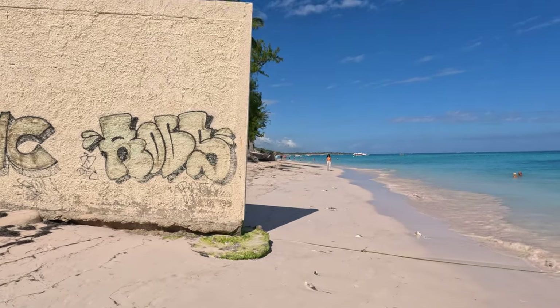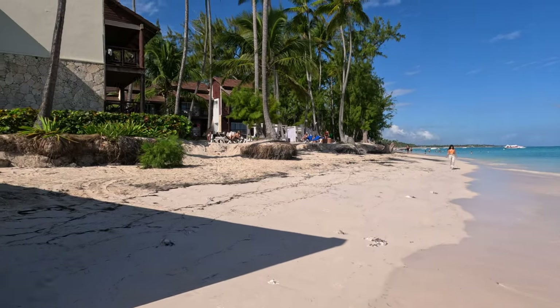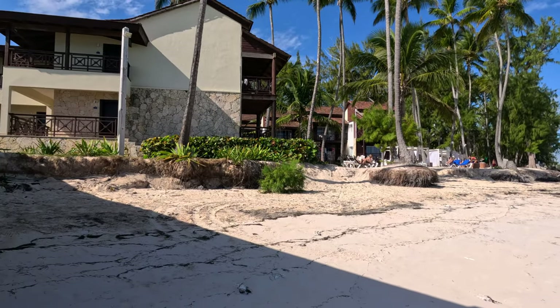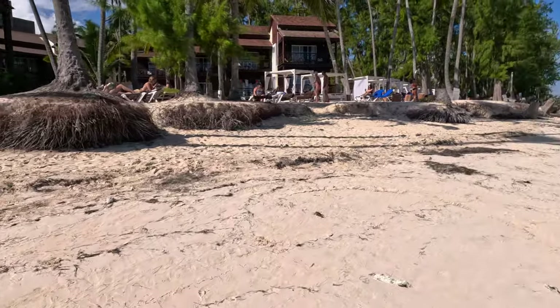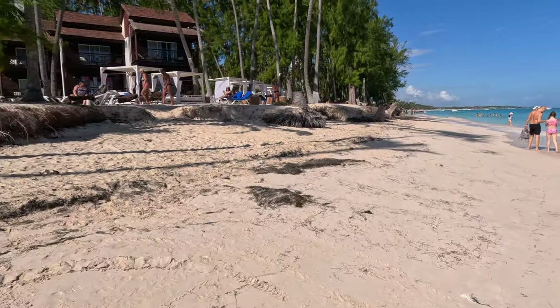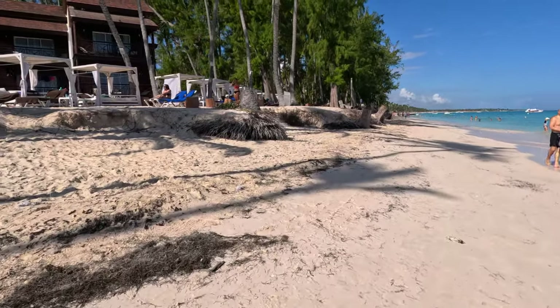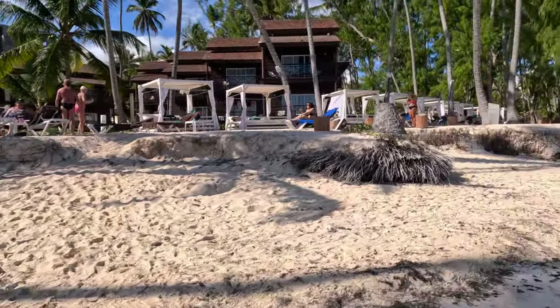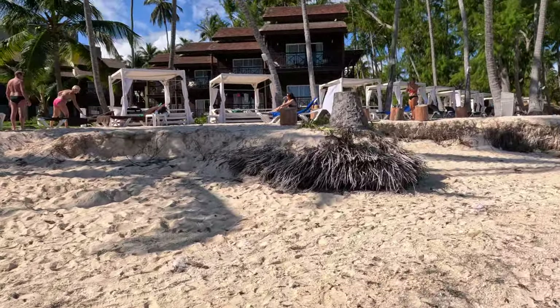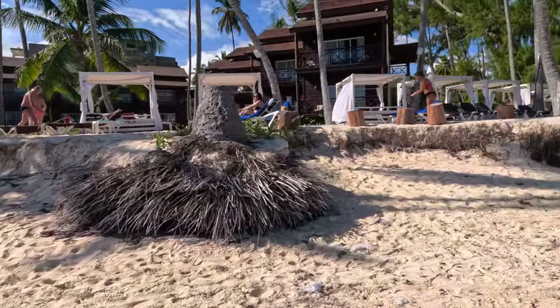This stretch of the beach in Punta Cana is seeing some severe erosion. The roots on the trees are coming out, and right now we're walking at low tide. When the tide is high, the waves come up and lash right against these trees and the shoreline and eat it away.